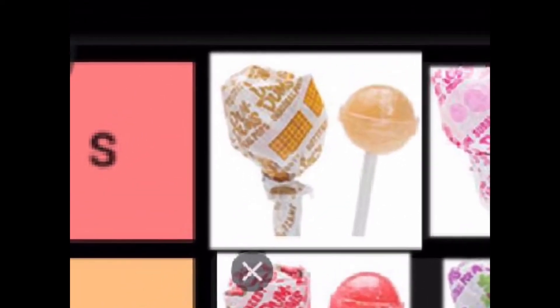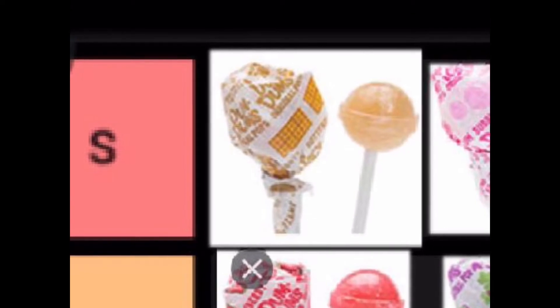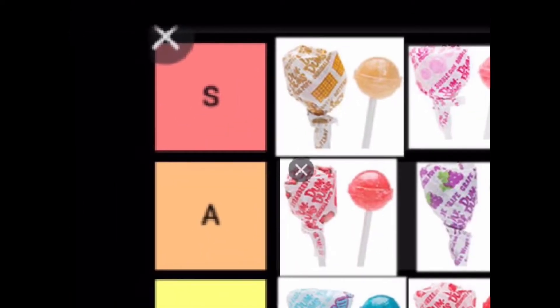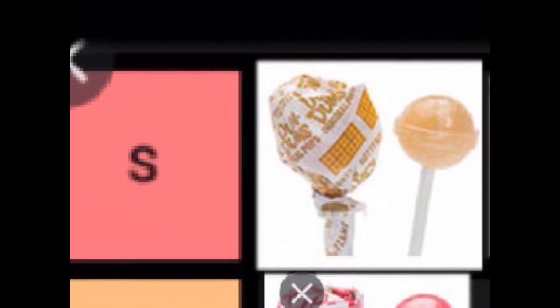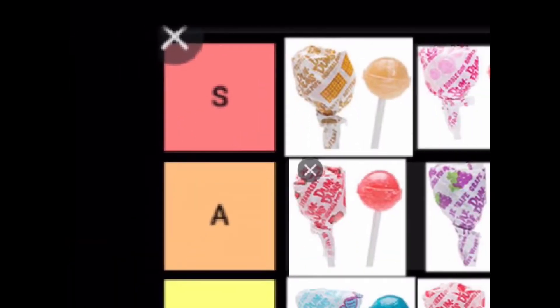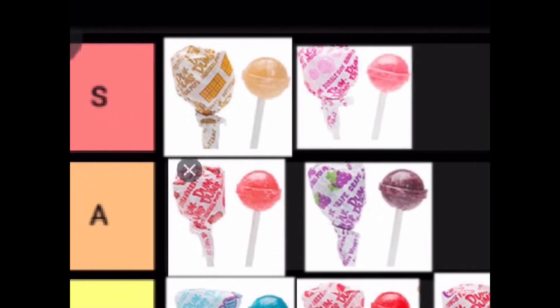In S tier we have the butterscotch Dum-Dum, and this is by far the best Dum-Dum. This is complete fact, and if you disagree with me, you're wrong. The butterscotch one is the best — it's just got a flavor that's amazing.